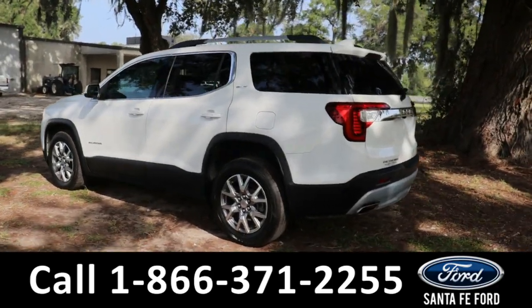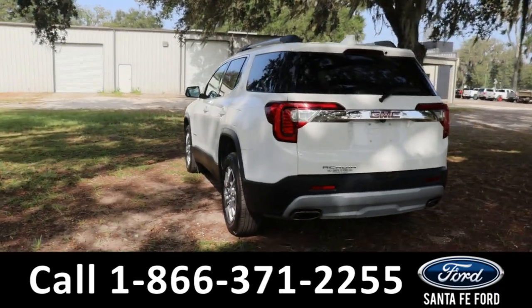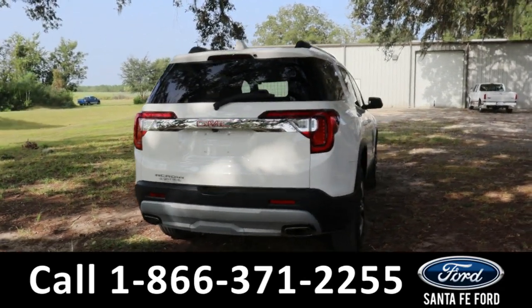And around the back we also have a rear view cam. If you have any questions, please feel free to reach out to us at the phone number below, or you can look us up at santafeford.com.